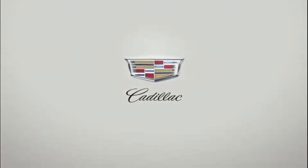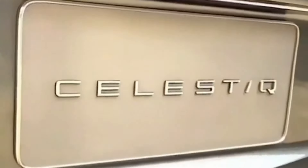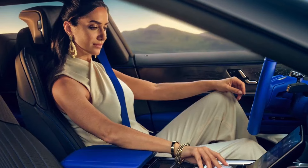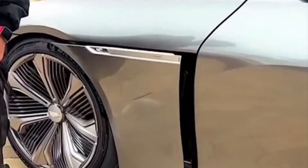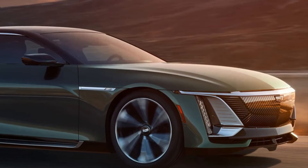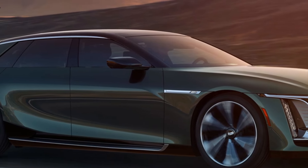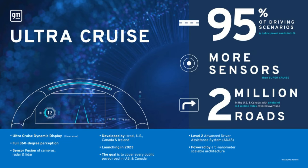The Celestiq also engages the auditory senses with a 38-speaker AKG sound system, crafted to deliver an unparalleled audio experience, transforming the cabin into a concert hall on wheels. As the automotive industry evolves towards autonomous driving, the Celestiq paves the way with GM's UltraCruise automated driver assist system. This groundbreaking technology promises to handle most driving duties on 95% of US roads, offering not just convenience, but a glimpse into the future of transportation.